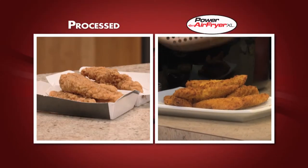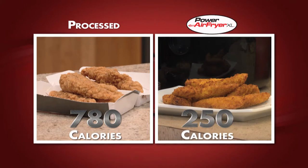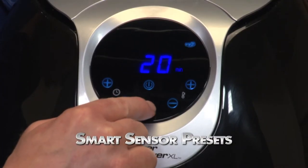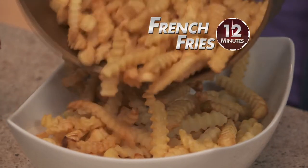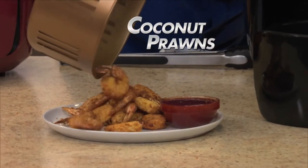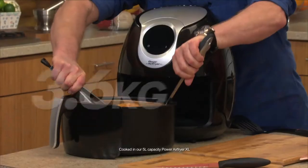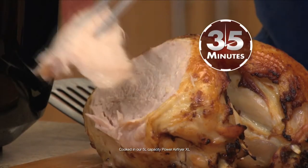Look, processed chicken fingers versus Power Air Fryer chicken fingers. Theirs has 780 calories, ours 250 calories. Air Fryer's smart sensors are pre-programmed to the perfect temperature and time to cook your favorite foods. Set it and walk away for perfect french fries in 12 minutes, delicious air-fried coconut prawns in 10 minutes, crispy golden fried chicken in 25 minutes, even a 3.6 kilo bone-in super-heated air-fried turkey in 35 minutes.